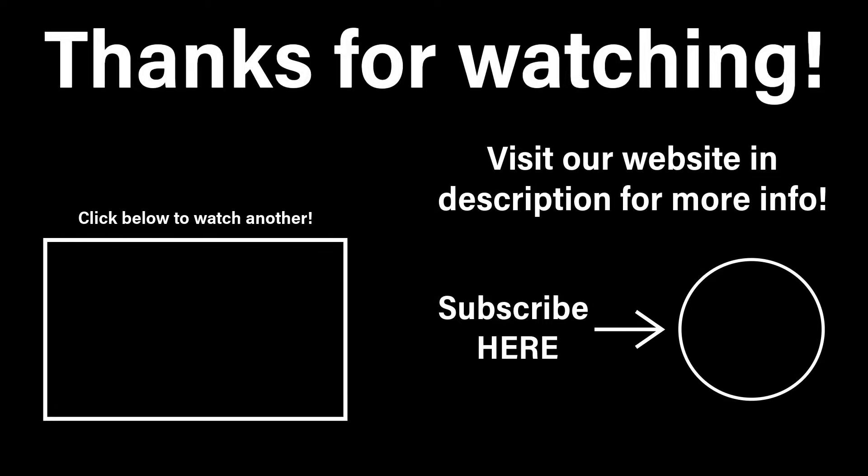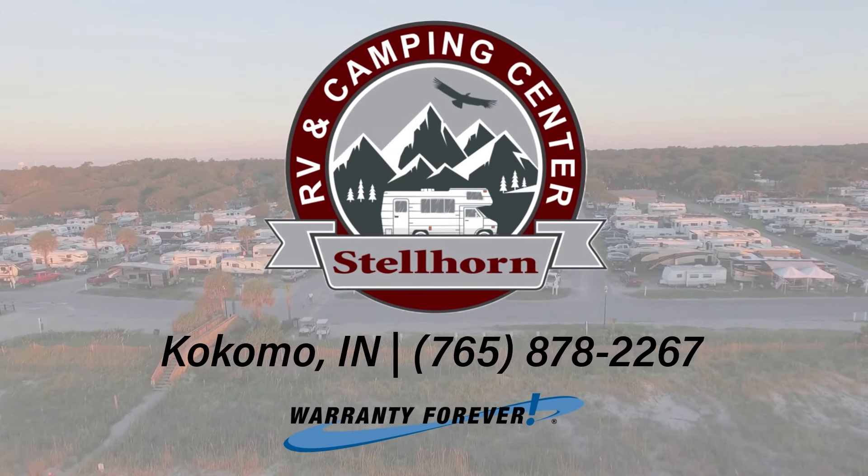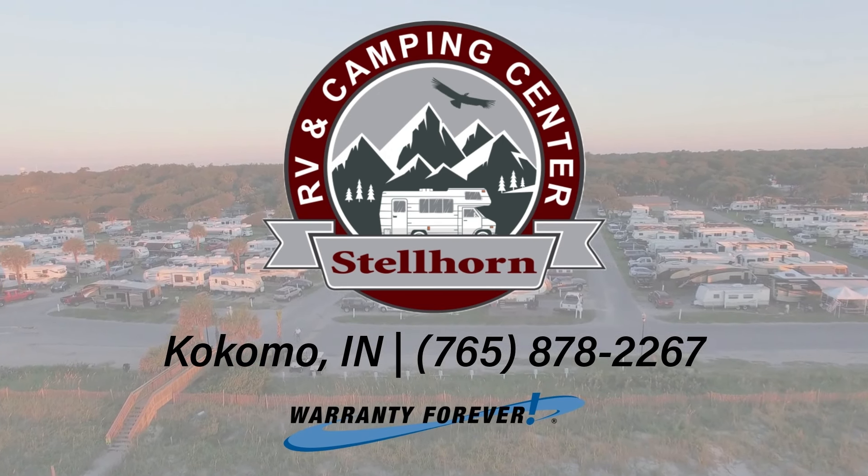Thank you guys for watching. Leave us a like, subscribe, and comment what other units you'd like to see. Discover the Unseen in a Snellhorn RV.